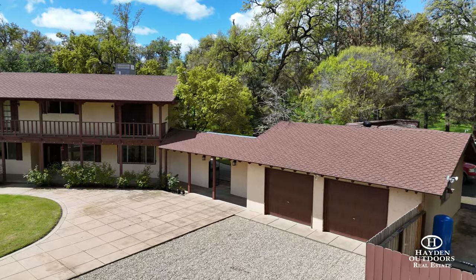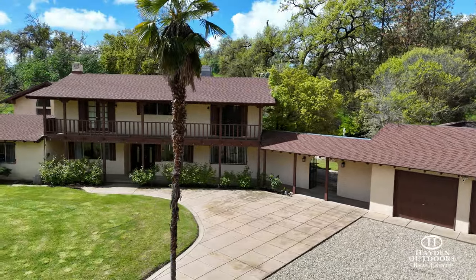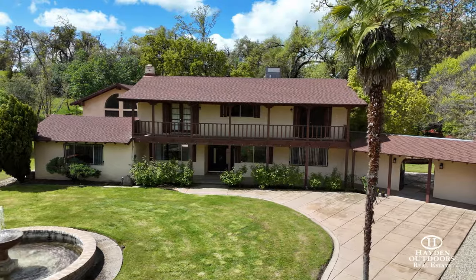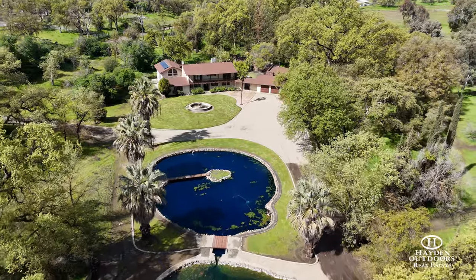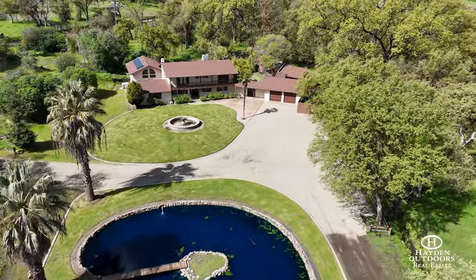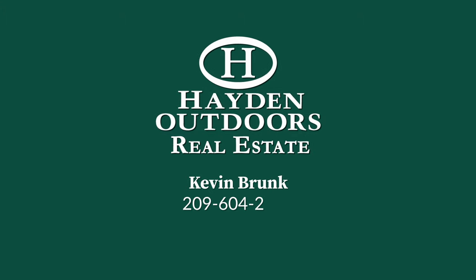The Walker Ranch offers a custom home and facilities surrounded by many trees, ponds and expansive pastures. With a quiet location, easy access and a full complement of amenities, this dream property is now available for you and your family. For a qualified private showing, contact Kevin Brunk.